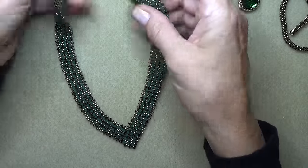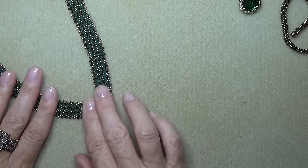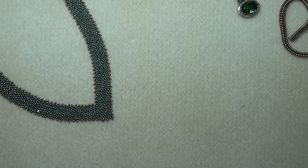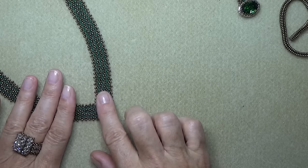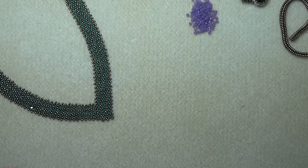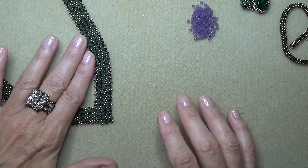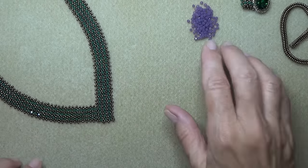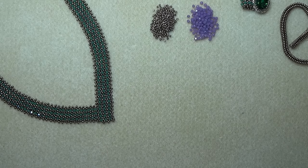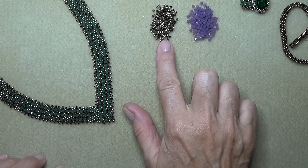So let's get the materials list started. We're using many, many three millimeter bicones — you're probably going to use about 400 of them. Sorry. It's worth it if you love the necklace. I'm using Swarovski cyclamen opal, trying to use colors you can see on video. Then we've got some 11/0 seed beads — these are dark gold Miyuki. You'll need a size 11 beading needle and some six-pound FireLine.